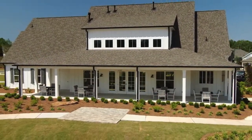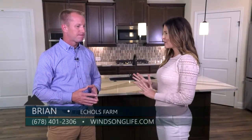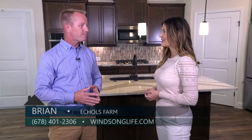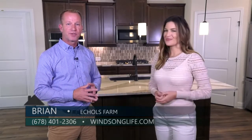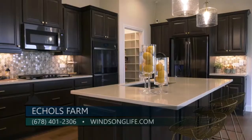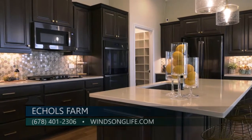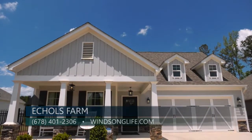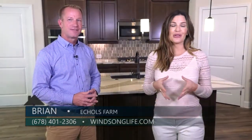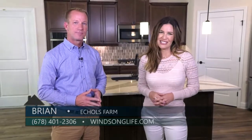For those who want to learn more about the last few homes in phase one and phase two opening up soon, the two best ways to reach us are our website, windsonglife.com, or you can reach our sales associates Joyce and Diane at 678-401-2306. If you are looking for a wonderful community where you can age in place, definitely check out Eccles Farm in Hiram by Winsong Properties.